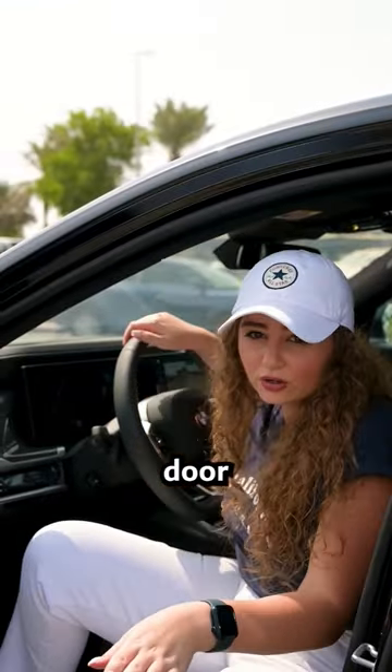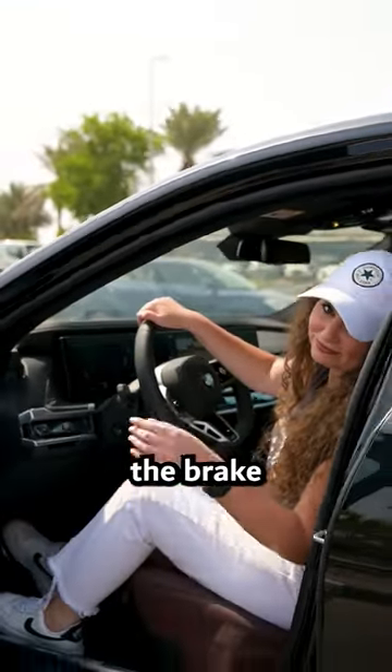You can close the driver door by pressing the brake. I'm going to show you more magic coming up.